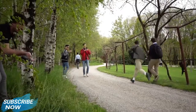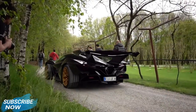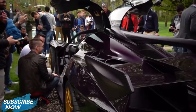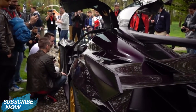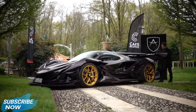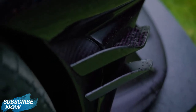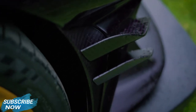Ladies and gents, this is the Apollo IE — the phoenix from the ashes of the Gumpert, which basically represents an old philosophy meant to make your heart run faster. Let Ryan, the manager of the brand, explain more in depth.